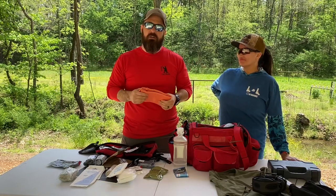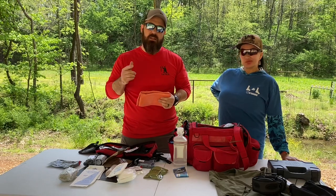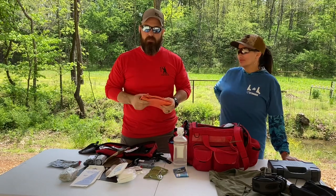My name is Joey, I own Rue Tactical, and we're at LL Outdoors. This is the first aid kit I highly recommend — we'll see you guys soon.